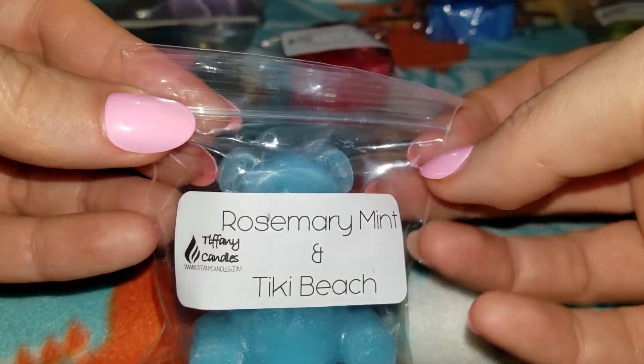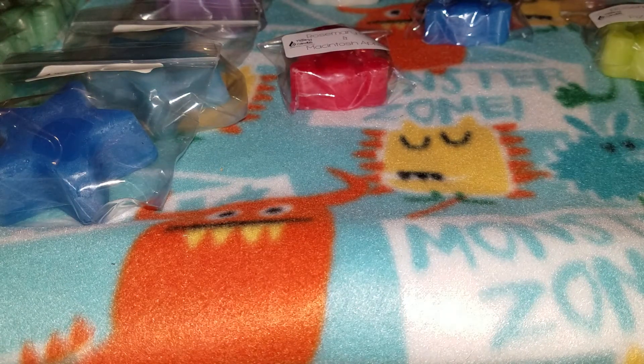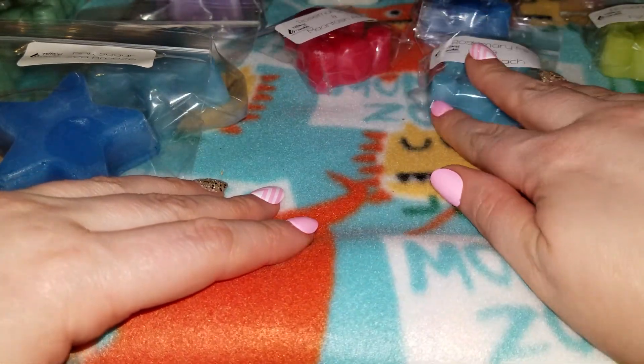Next is rosemary mint and tiki beach. This smells like coconut and mint with a little bit of an herbal note, but I like that — like a creamy coconut minty type scent.